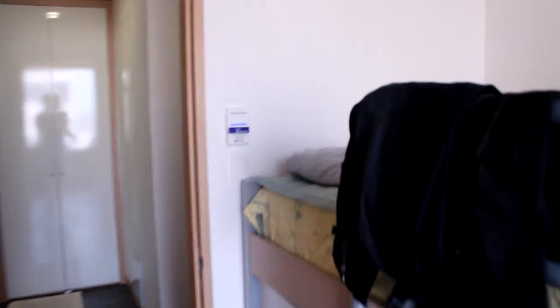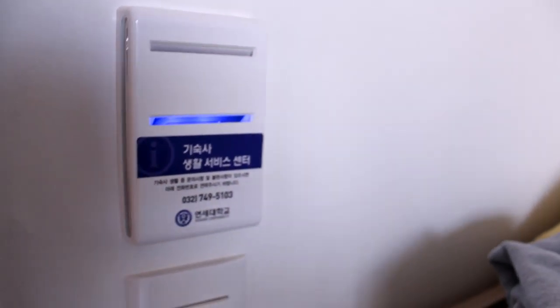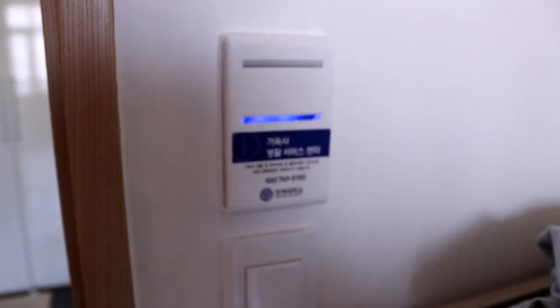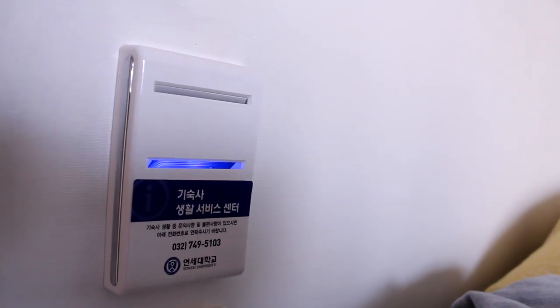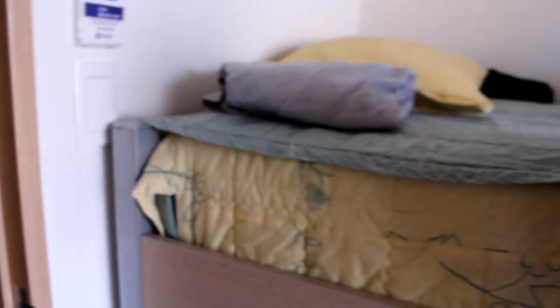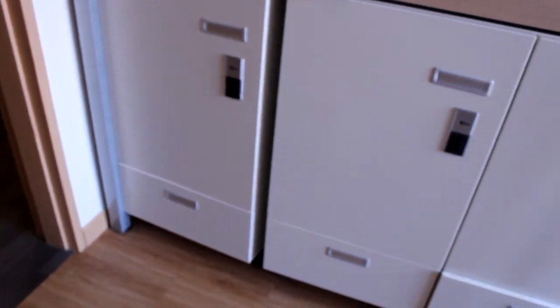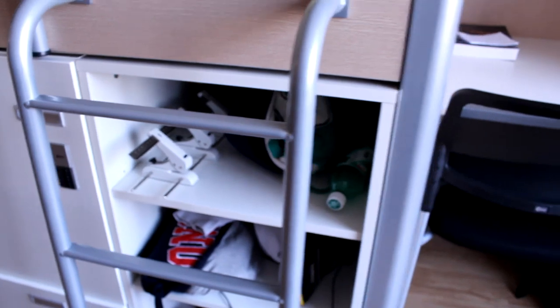In a normal room you're supposed to place your card in a slot to turn on the electricity — otherwise nothing works. It's their way of conserving electricity. But because my room is a suite, we have constant electricity. This is my bed, and there are three little cubby areas under it with more shelves for my roommates.